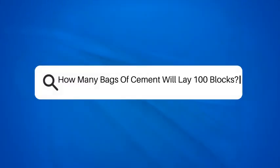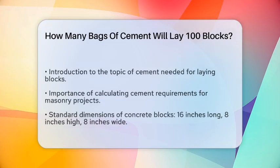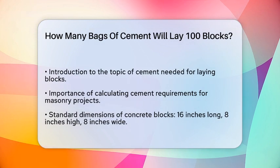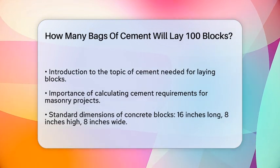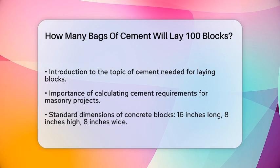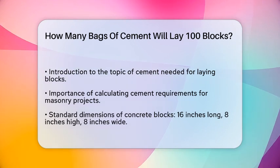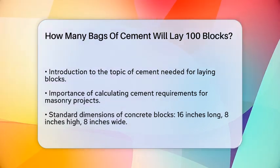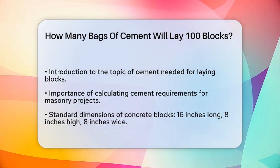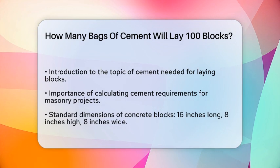How many bags of cement will lay 100 blocks? Imagine you are standing in front of a construction site, ready to build a sturdy wall. You have your blocks, but you need to figure out how much cement you will need to hold everything together. This is a common question for anyone involved in masonry or construction, and understanding the answer can save you time and resources.